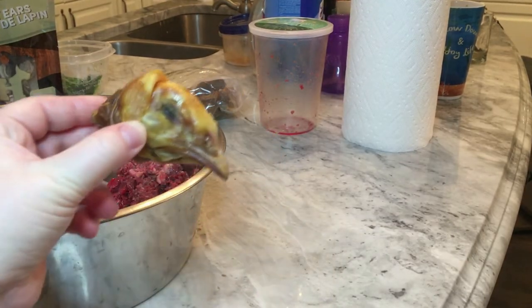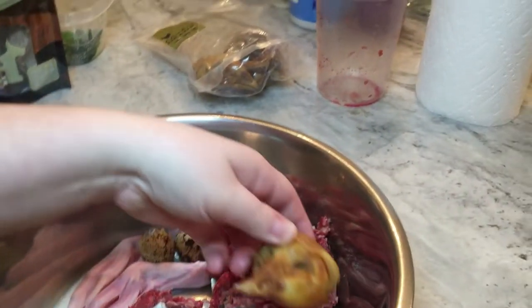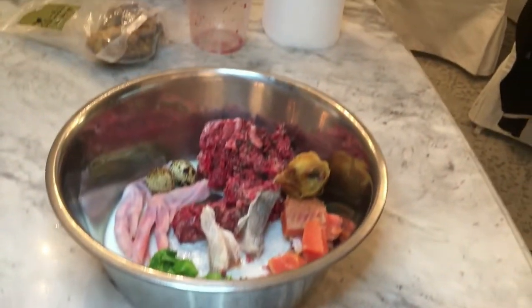Okay guys, here's another special treat — I'm giving her a dehydrated duck head. I know it looks kind of freaky, but she really, really likes it and it's a great source of calcium and phosphorus.